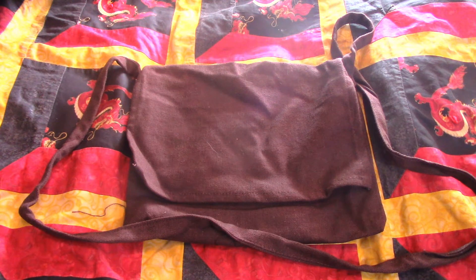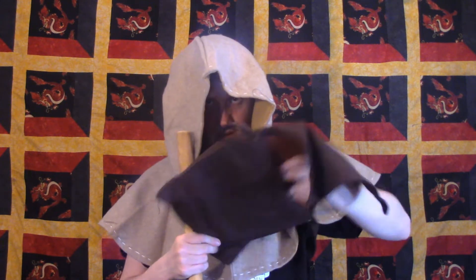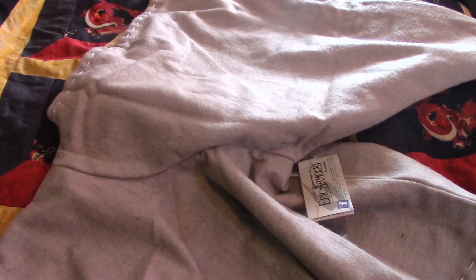Moving up, we have a brown shoulder bag from Mithoden. This bag would have been an amazing addition to my spell sword kit, but not until I shorten the strap, as it is too long and would be awkward for him to reach into the bag easily.